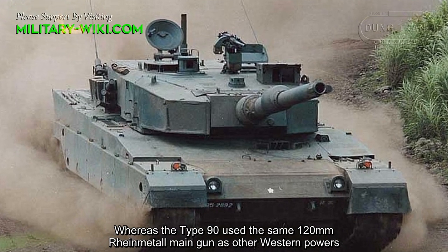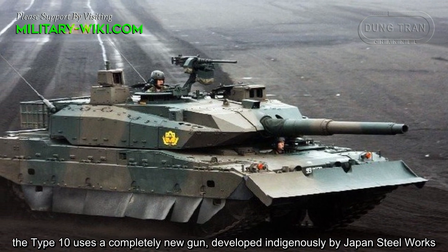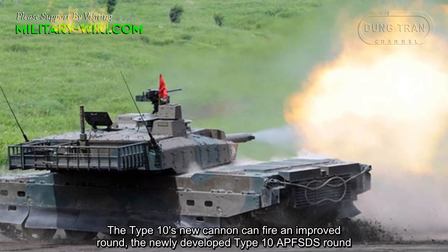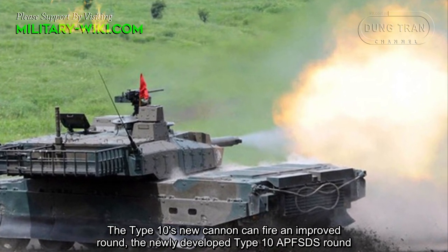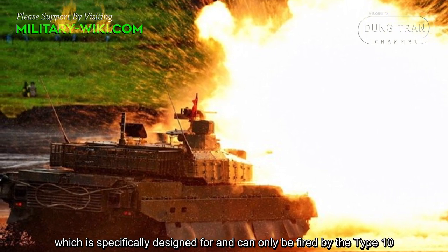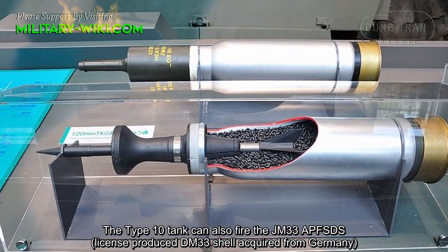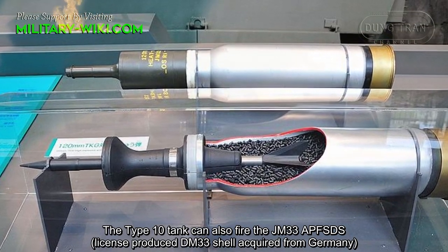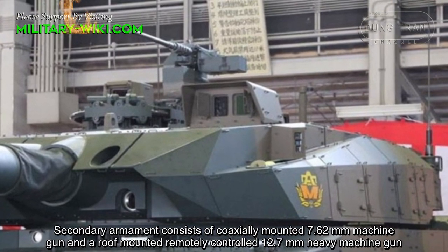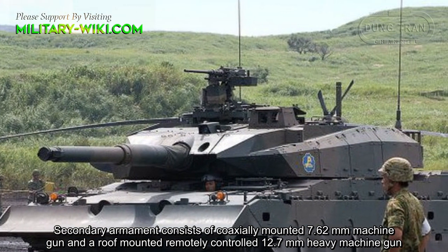Whereas the Type 90 used the same 120-millimeter diameter main gun as other western powers, the Type 10 uses a completely new gun developed indigenously by Japan Steel Works. The Type 10's new cannon can fire an improved, newly developed APFSDS round which is specifically designed for and can only be fired by the Type 10. The tank can also fire the JM-33 APFSDS, a license-produced DM-33 shell acquired from Germany, as well as standard 120-millimeter NATO ammunition. Secondary armament consists of a coaxially mounted 7.62-millimeter machine gun and a roof-mounted remotely controlled 12.7-millimeter heavy machine gun.